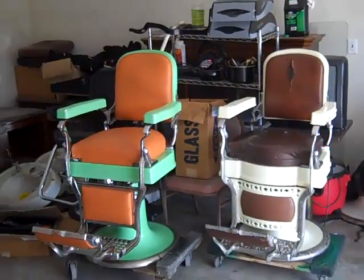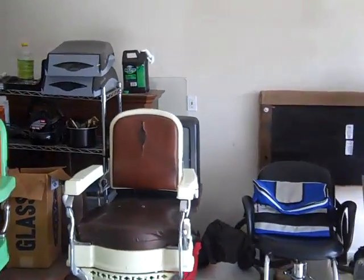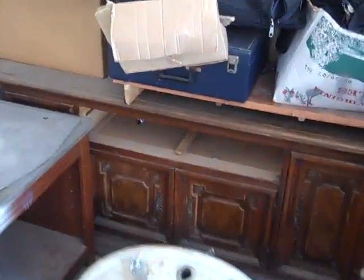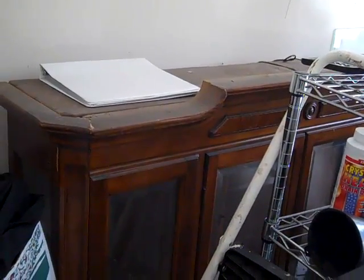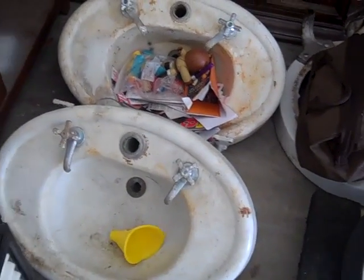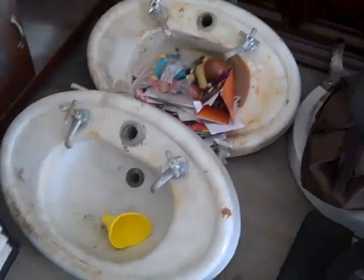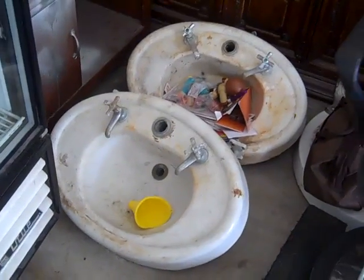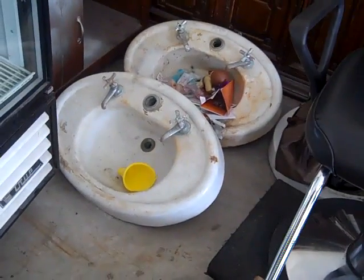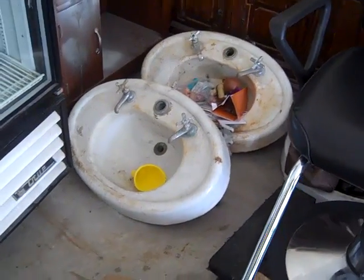These two chairs are for sale. Let me show you the China cabinet again — this is the bottom part, the dresser part of the China cabinet, and this is the glass case for the China cabinet. Ethan Allen. The barber sinks need some TLC, but overall they're in good condition. They have most of the parts. One of them is fully complete; the other one is not, but it can be revamped.